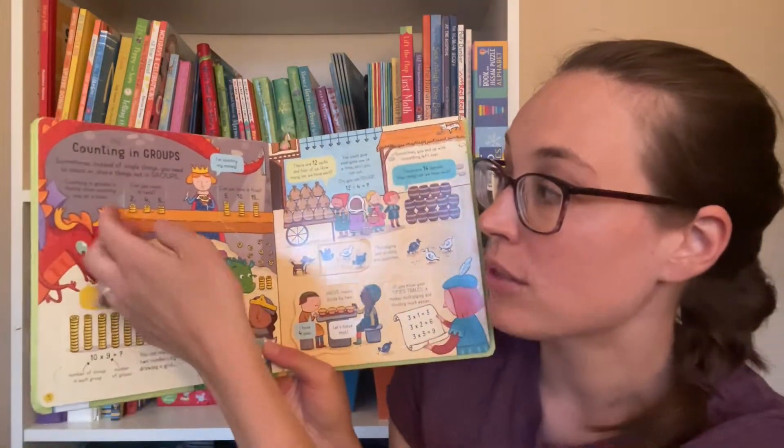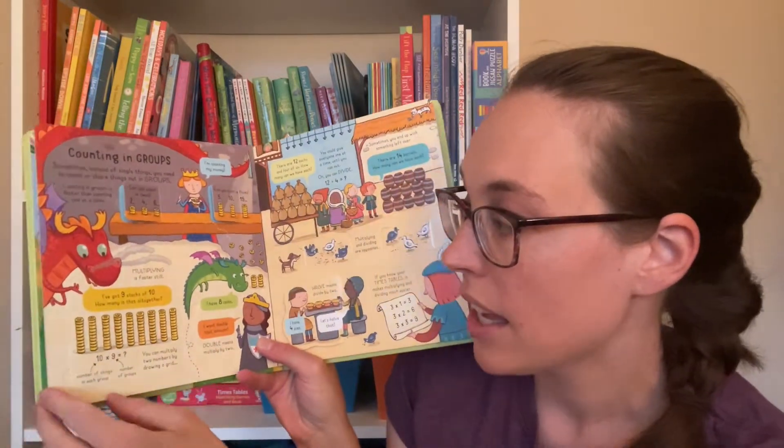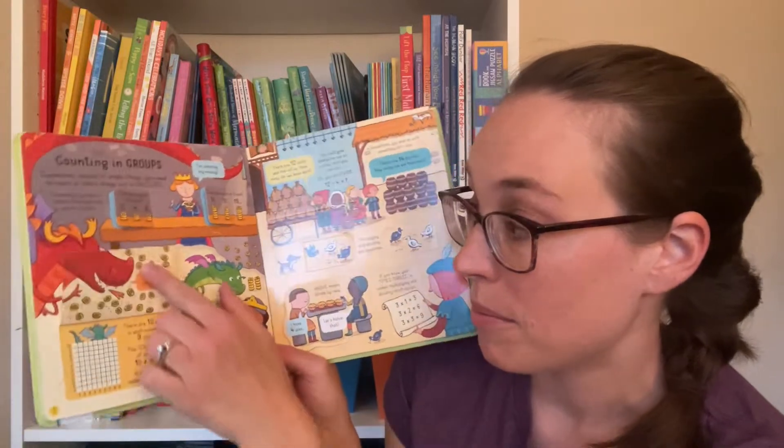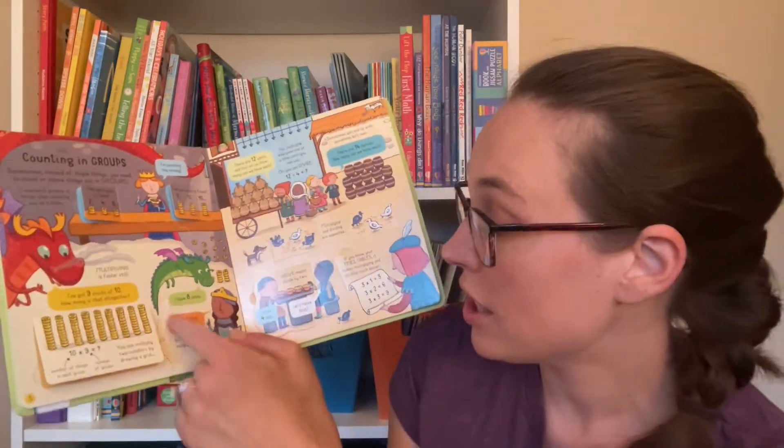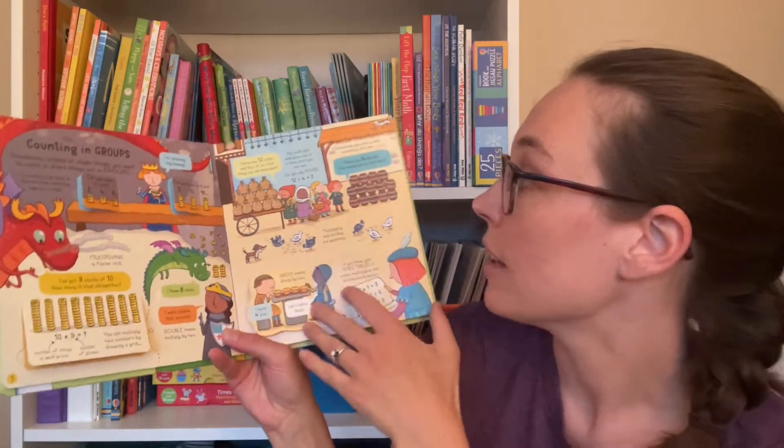Here we have counting and groups, talking about skip counting, counting by twos, counting by fives. It mentions multiplication, division, doubling, halving — what that all means.